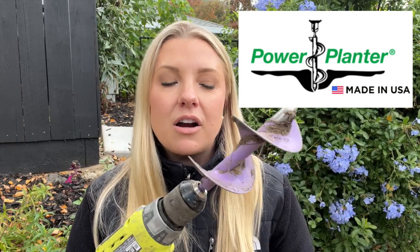Today I am working with Power Planter. I'm doing a giveaway for Power Planter, the very well-known auger company. I'll have to admit, I was one of those that was completely skeptical about augers. I thought I like working with my hands — I like using a shovel, I like using a trowel, I don't need an auger.